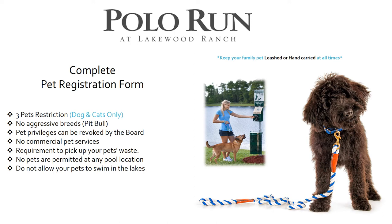The pet registration form: this community has a three-pet restriction on dogs and cats. No aggressive breeds such as pit bulls will be allowed, and the board can remove pet privileges. No commercial pet services are permitted, and you are required to pick up after your pet at all times. Pets are not allowed at any community pools, do not allow pets to swim in the lakes, and dogs must be kept on a leash or hand-carried at all times.